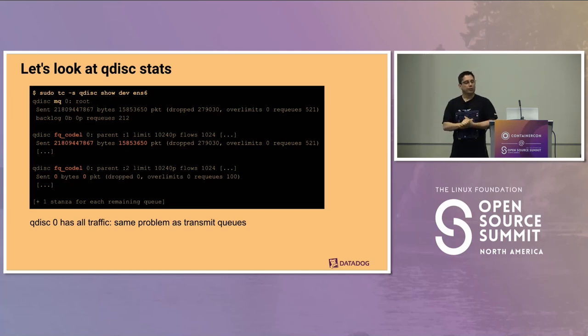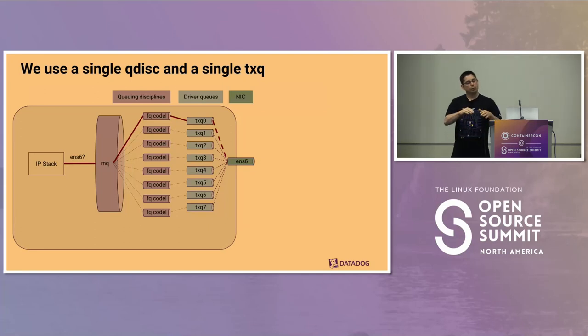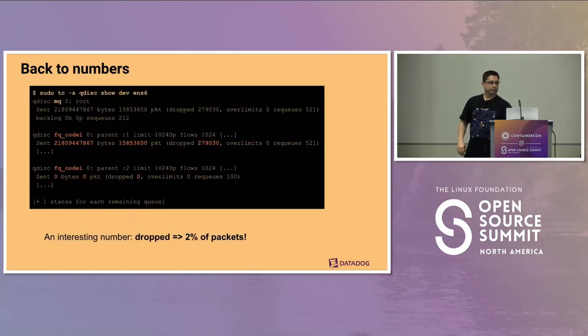Looking at some queuing discipline statistics, we can see that all packets are being sent on queue zero and none on the others. We haven't shown all eight, but you get the drift — all these queuing disciplines and transmit queues exist, but everything is just going through queue zero. One interesting thing: we actually have dropped packets on queue discipline zero — a significant 2%, which is an awful lot.